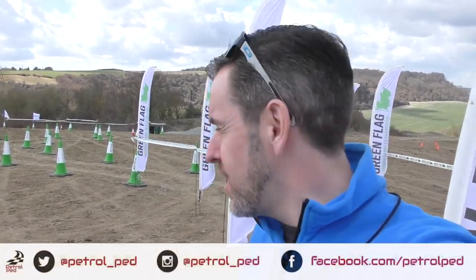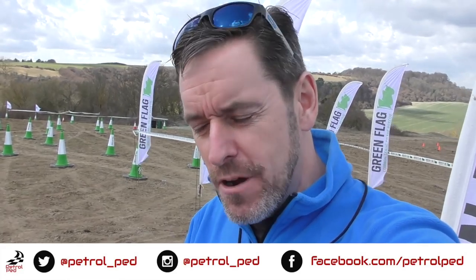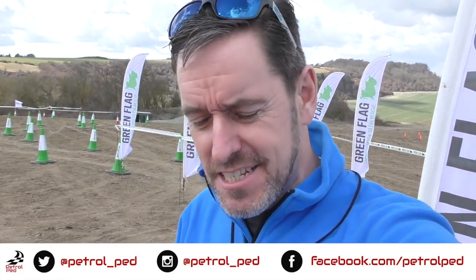Hey guys and welcome to Petrol Ped, and welcome to the Devil's Pit 4x4 course. I'm here with Green Flag today for Mud and Motors. I don't actually know exactly what's going to happen, but I think it's going to involve driving cars off-road, getting very muddy, and having a lot of fun. Should be a good laugh.